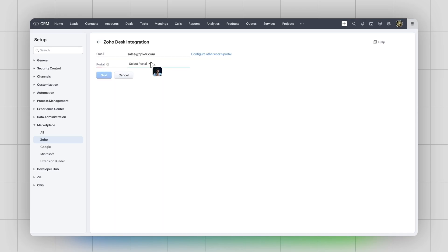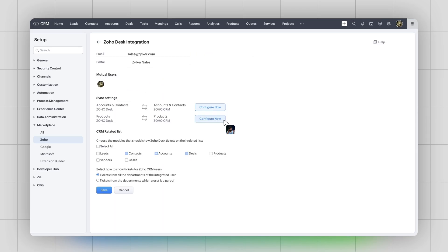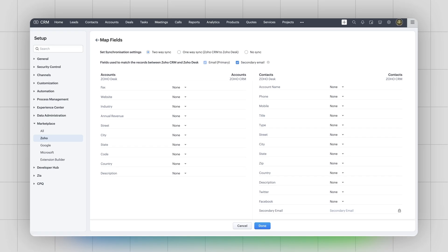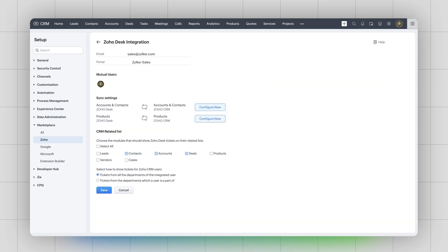Now let's dive into the Zoho CRM integration for Zoho Desk. You can choose Zoho Desk under Marketplace, select the portal, and provide the sync preferences. You can map the fields between products, contacts, and accounts modules, and you can also set up the permissions. If you are wondering how to integrate it from Zoho Desk, it works the same way.